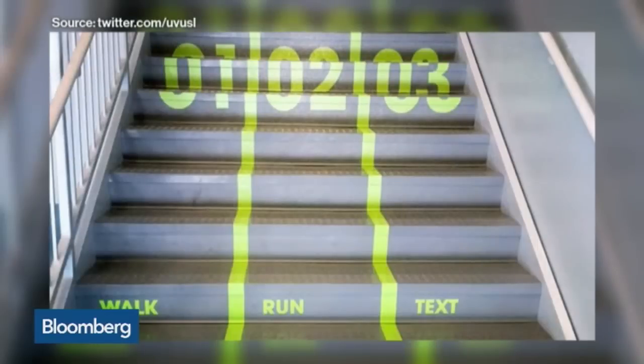Number one, Utah Valley University is taking its texting problems seriously. The university has divided a campus staircase into three lanes: walk, run, and text — all in an effort to stop traffic jams caused by slow-moving, texting students. The university seems to have made one mistake though: there's no lane to come down the stairs.